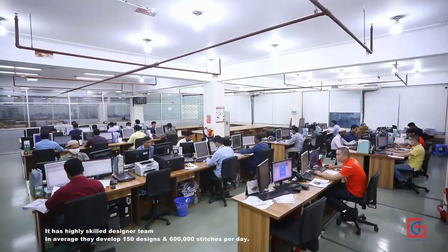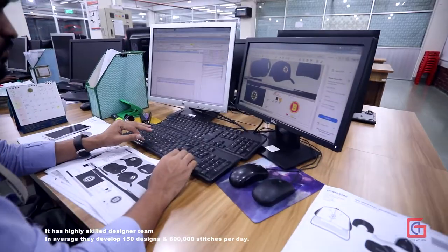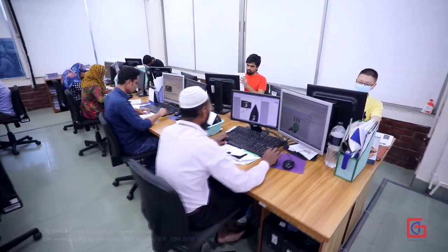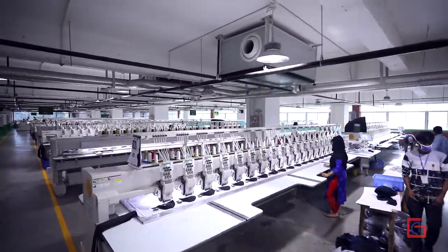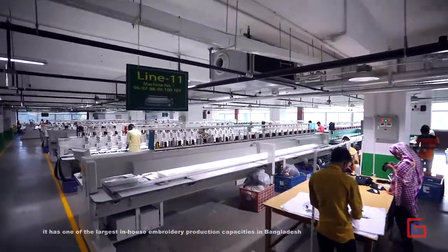Unimus has a highly skilled designer team. On average, they develop 150 designs and 600,000 stitches per day. Unimus has a high-quality in-house embroidery production setup, with one of the largest in-house embroidery production capacities in Bangladesh.